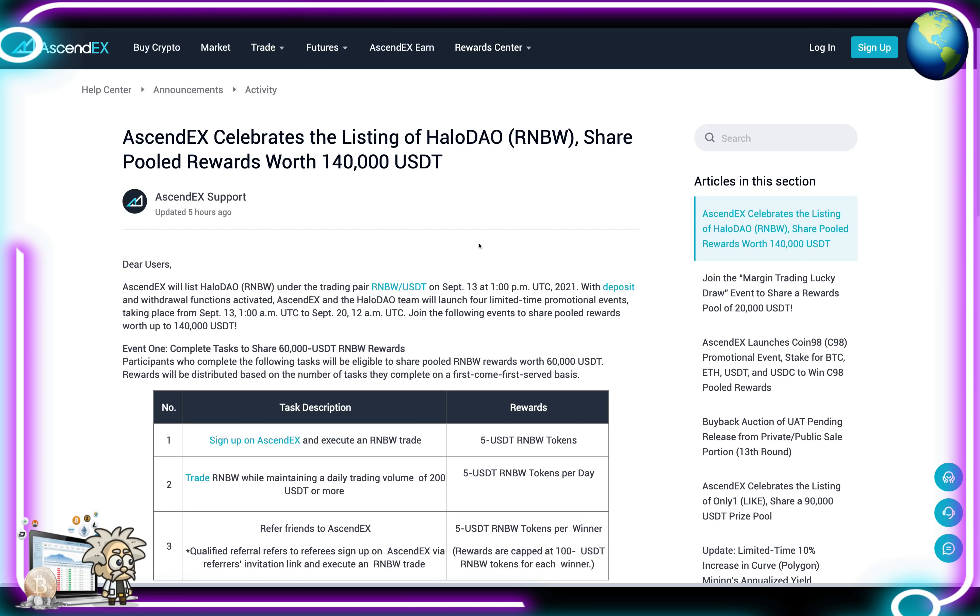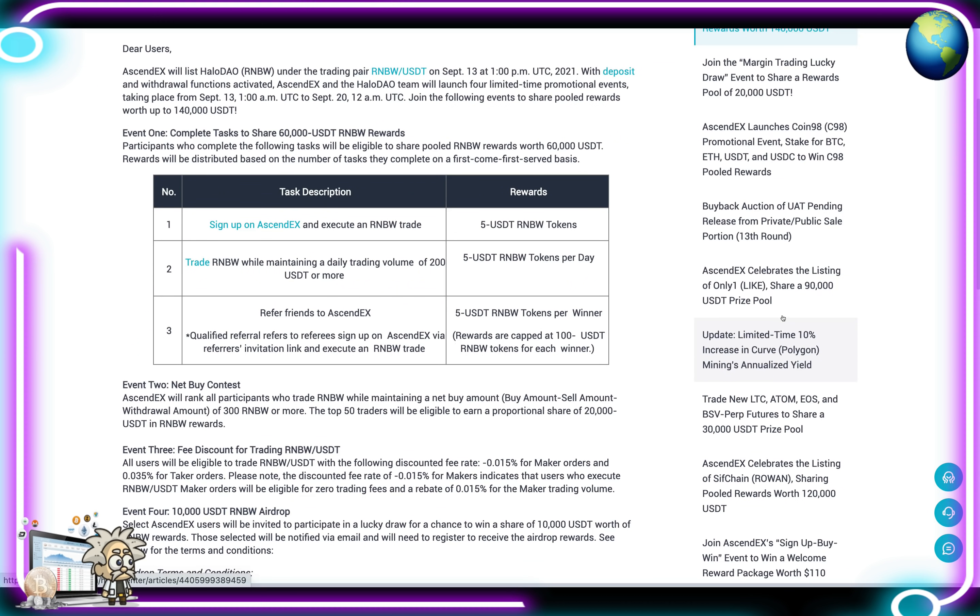On the AscendEX page, their celebration announcement reads: AscendEX celebrates with the listing of Halo DAO RNBW, sharing pooled rewards worth 140,000 USDT. Dear users, AscendEX will list Halo DAO RNBW under the trading pair RNBW/USDT on September 13th at 1 PM UTC 2021, with deposits and all functions activated. AscendEX and the Halo DAO team will launch four limited-time promotional events from September 13th 1 AM UTC to September 20th 12 AM UTC.